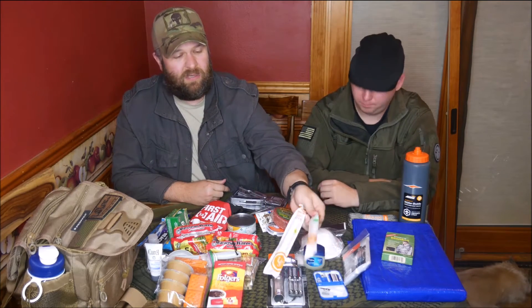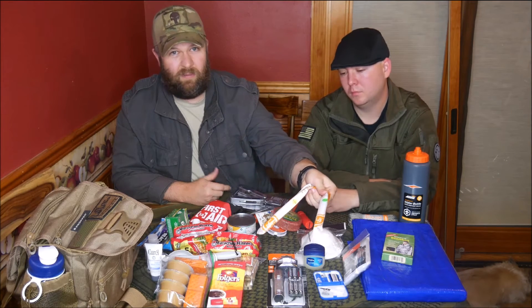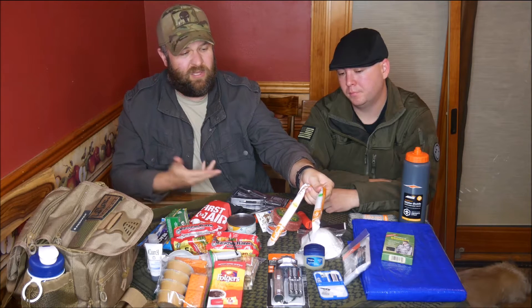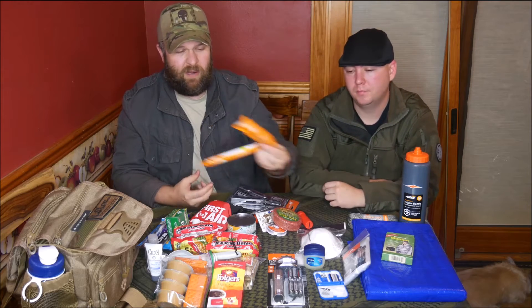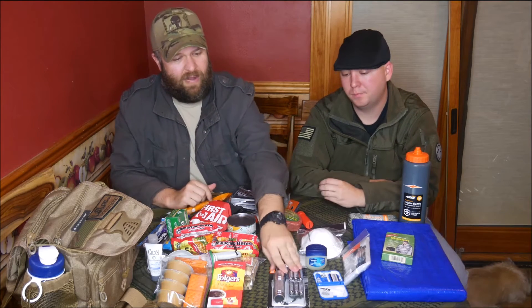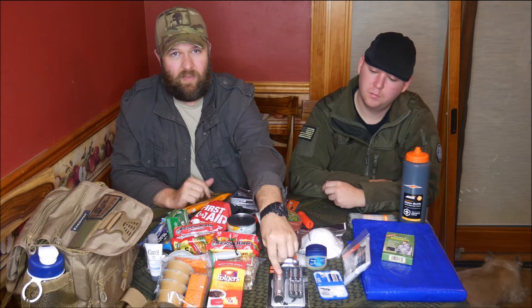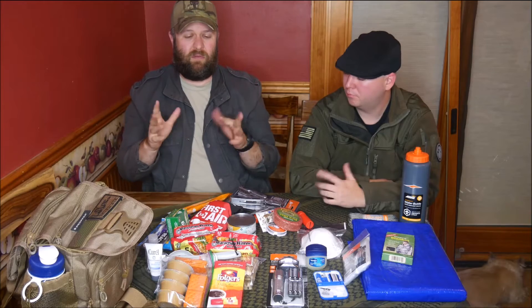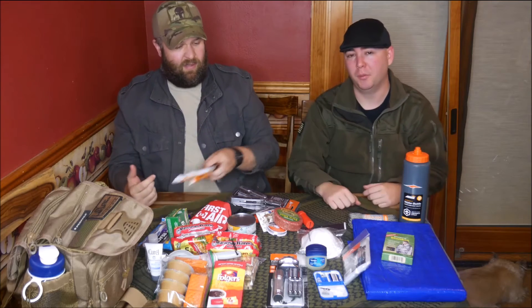Quick and dirty: glow sticks — green and yellow. They don't produce a whole bunch of light, but in a low-light or light discipline situation they work pretty well. And finally a flashlight-headlamp combination — the flashlight for looking around, and the headlamp if you're trying to do stuff with two hands, like patching someone up, making a fire, or setting up your shelter in the dark.